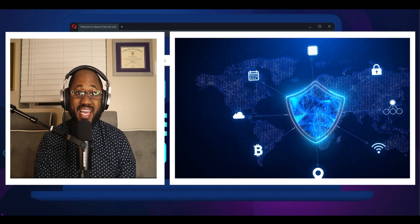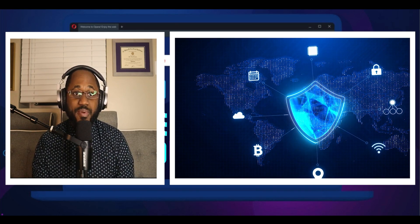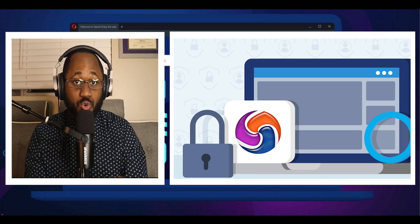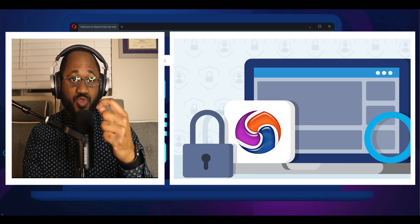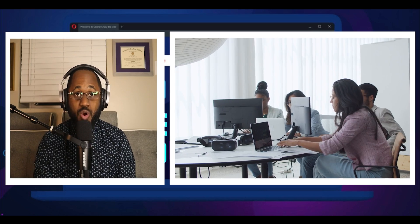The only drawback is that Epic is based on the Chromium code and it is not open source to the public. Because the Chromium source code was created by Google, there is no 100% guarantee that it will always remain independent. Epic is available on macOS and Windows.